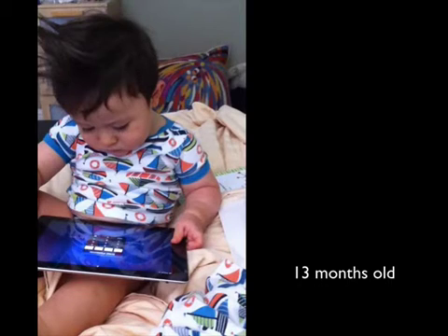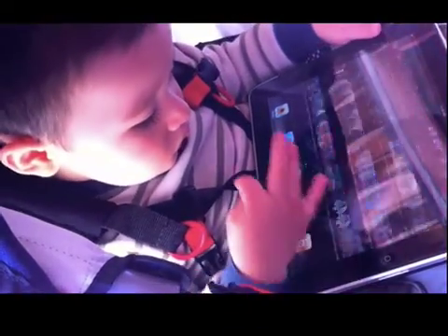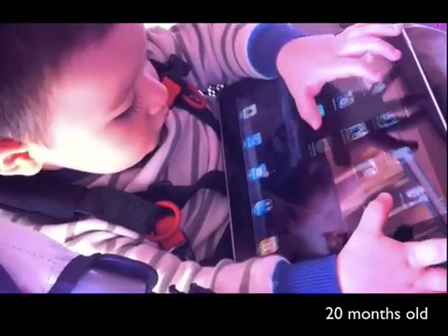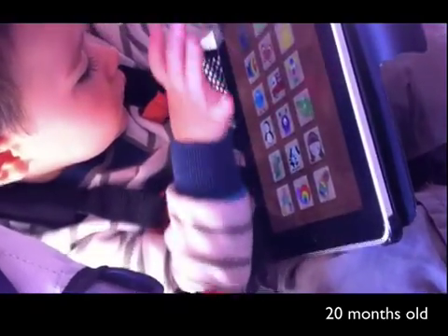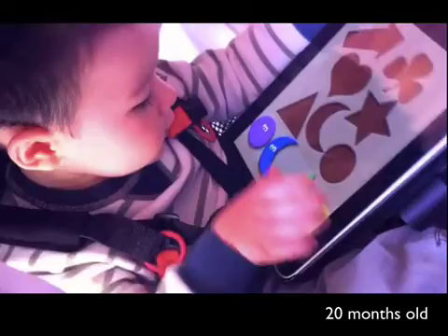He also has early exposure to other things like books — this is not the only thing he ever uses. But at the same point there is that early exposure out there, and it's interesting to note that as he's getting a little bit older — this is him at 20 months old — he's getting a lot more nimble and facile with the technology, able to find his apps, locate content that he thinks is useful, finding his puzzles, and really navigating the app very well.